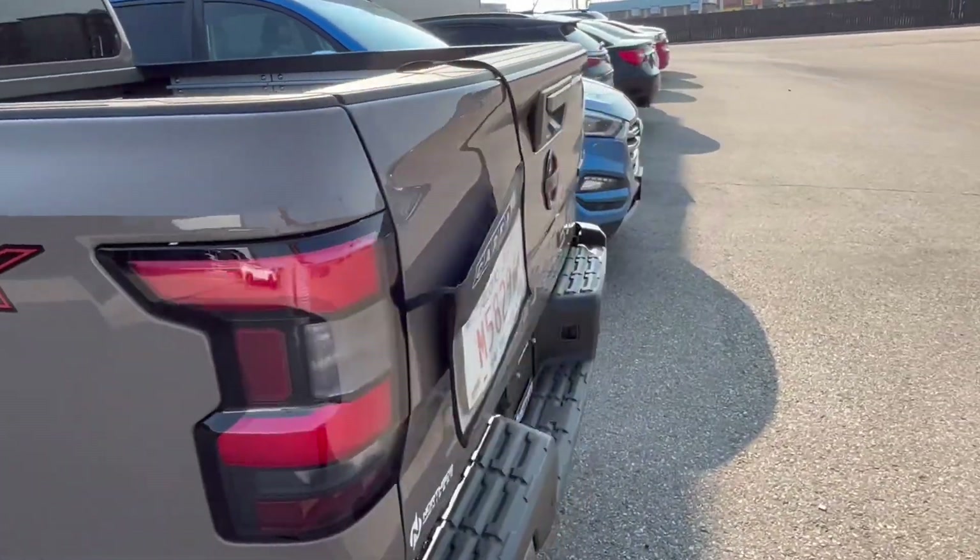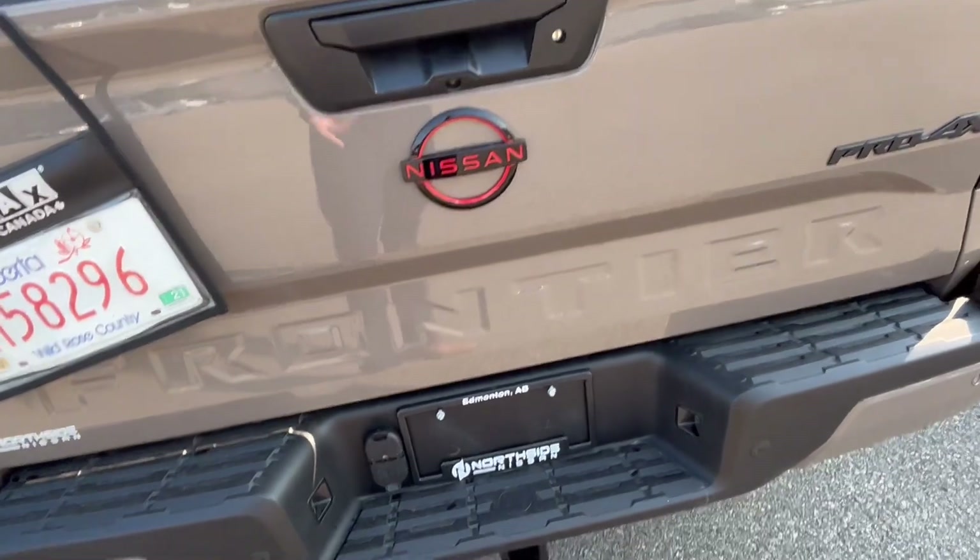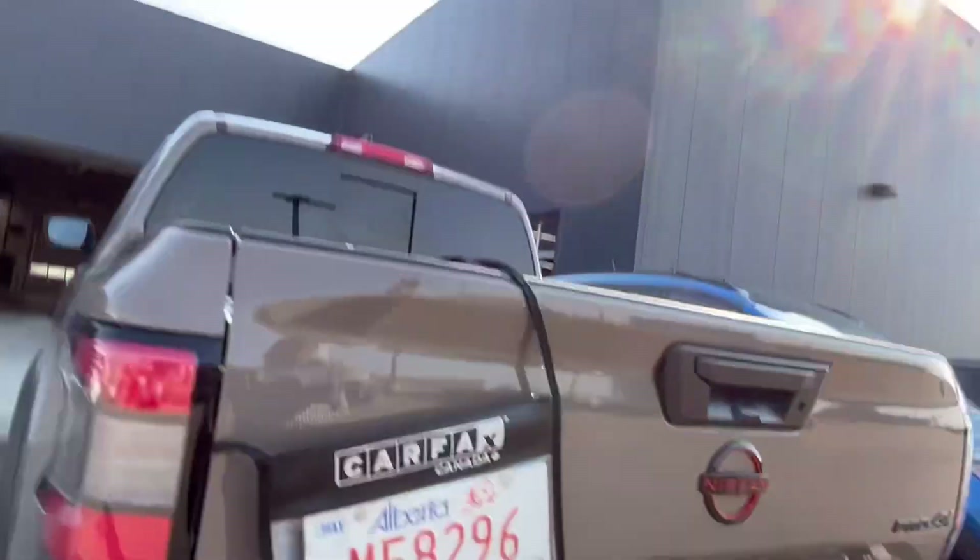Pro-4X crew cab, the box is the base. You got the trailer hitch and power cord for the trailer, and sensors in the back for your emergency braking system. Let me know James — I know you're interested in a Boulder Gray color. We have some more that are incoming, or we can try and get you the perfect color that you're looking for.